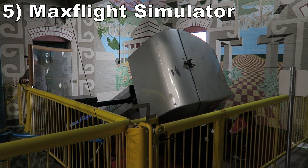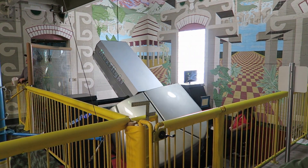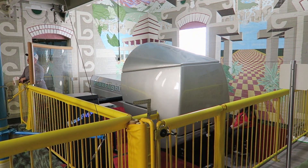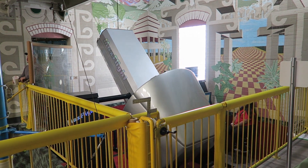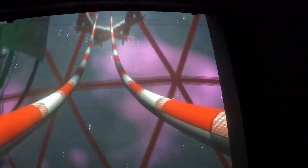#5 Max Flight Simulator — This is an old but cool simulator similar to the old Cyberspace Mountain at Disney Quest. You can design your own coaster with a few different elements, and I strongly recommend picking as many inversions as possible. While the drops and turns don't offer any force, the inversions deliver sweet hangtime.